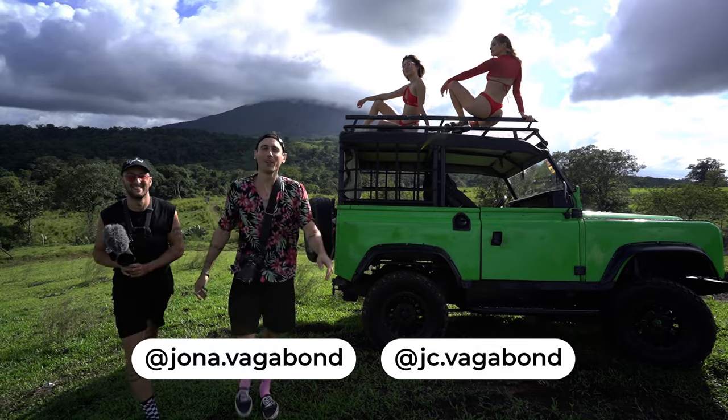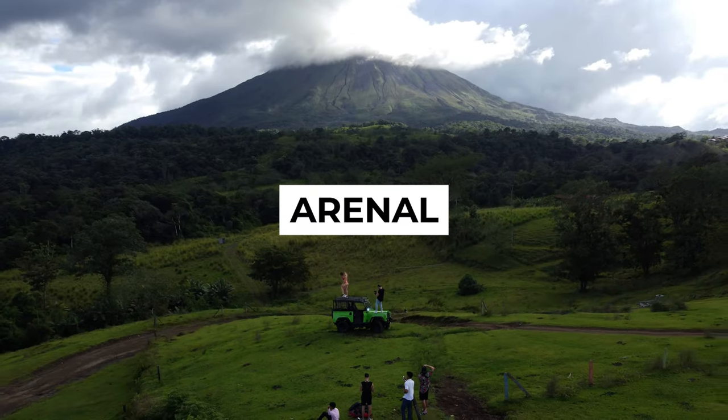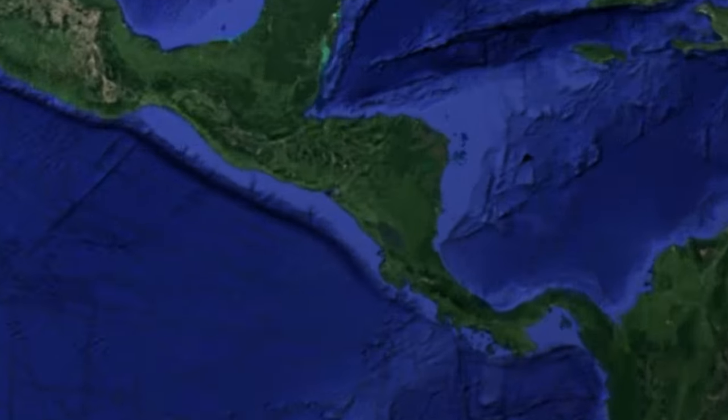Hey guys, you might be wondering where I am right now. That's the famous Arenal volcano behind me, so you might have guessed it — we're in Costa Rica.